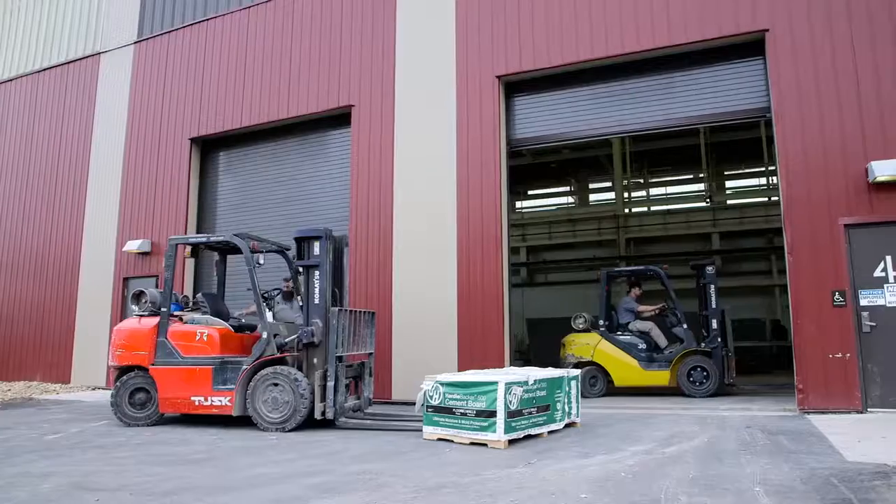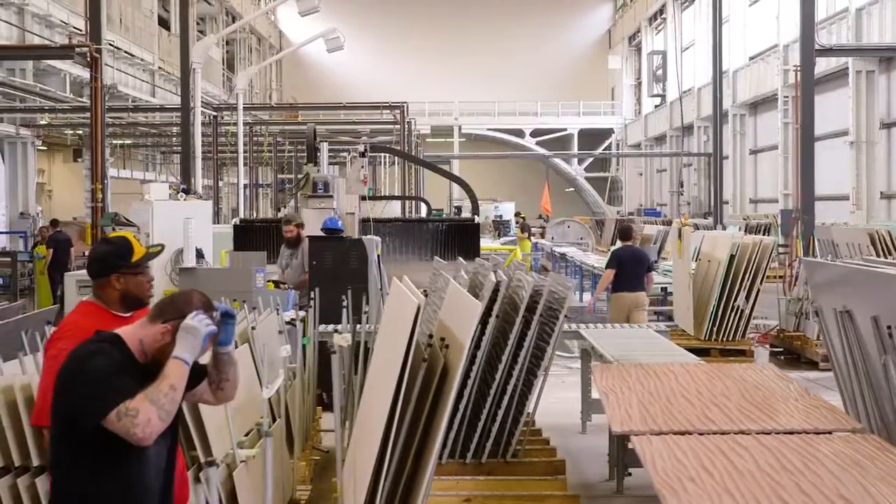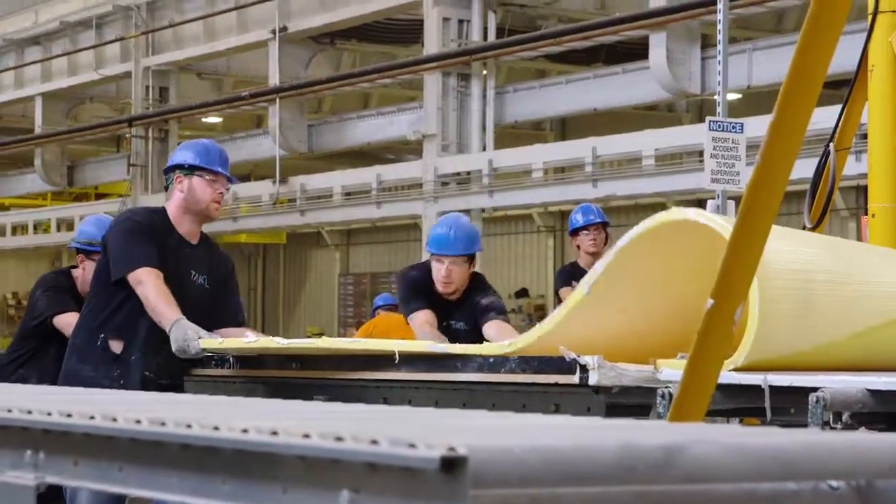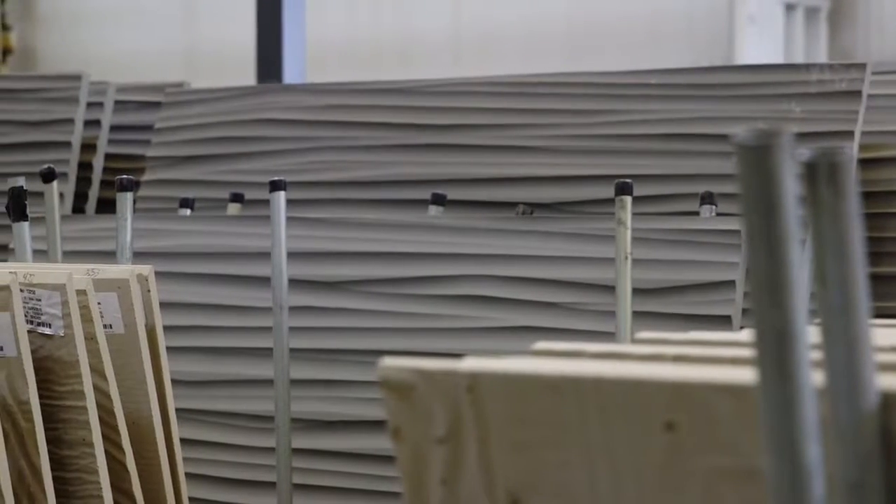Most recently RIDC just renovated some space for Tactile, a really important and interesting company that's growing very quickly in our region and bringing a very unique product to market. Tactile is one of the world's leading manufacturers of ultra-high performance concrete.